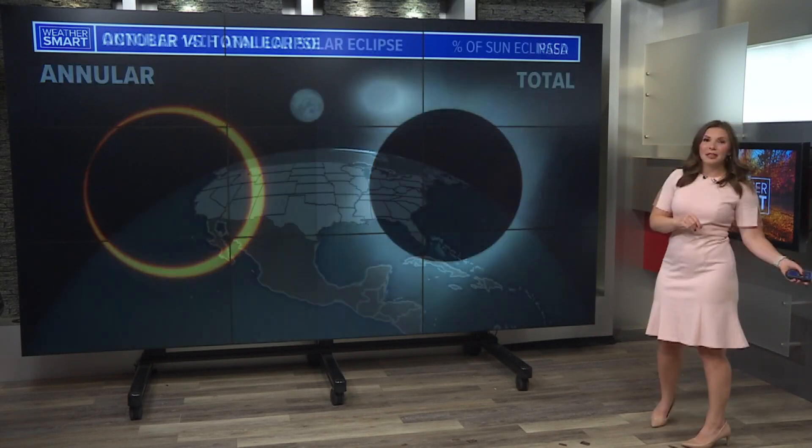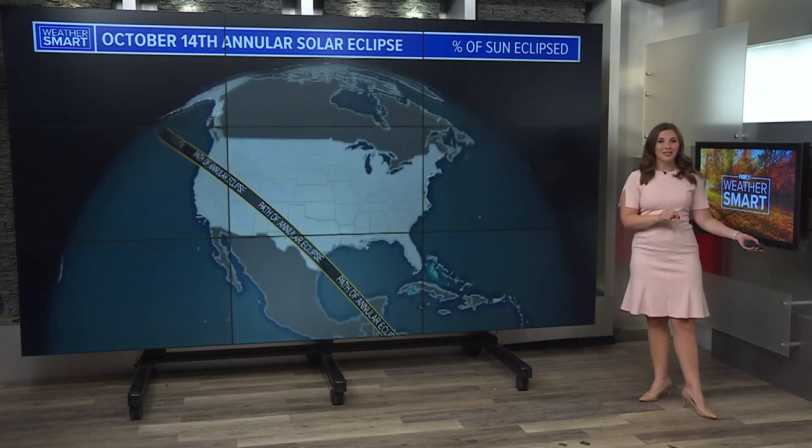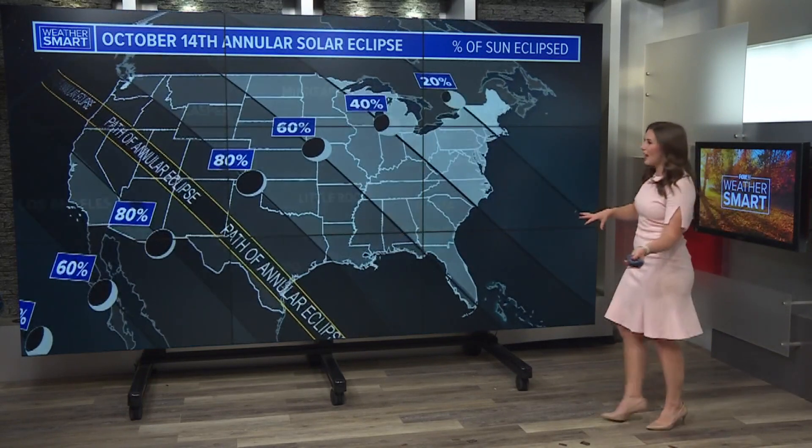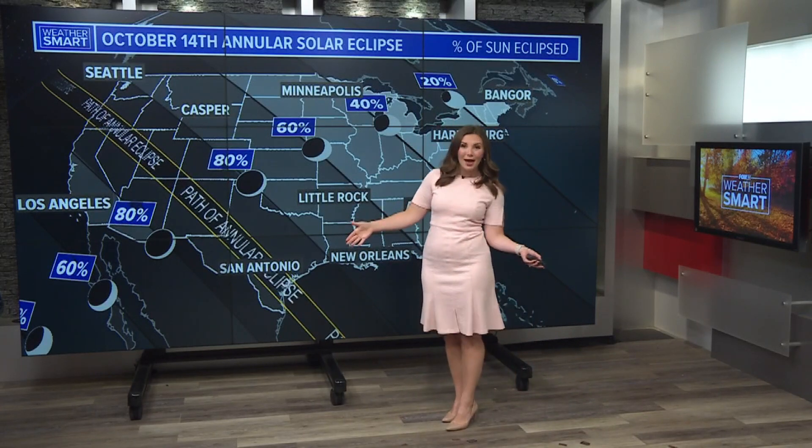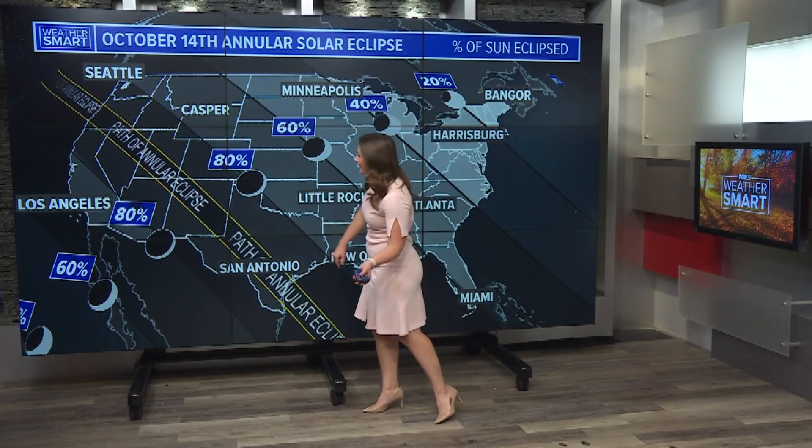So this year, it's going to be an annular eclipse. The path of totality for this eclipse is out in the western United States. Areas from northern California down towards Texas will be in that path of totality, and that includes areas like San Antonio.